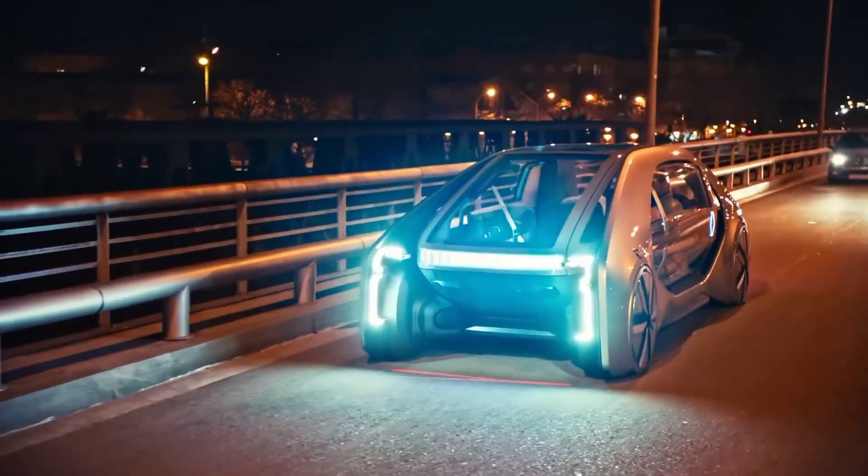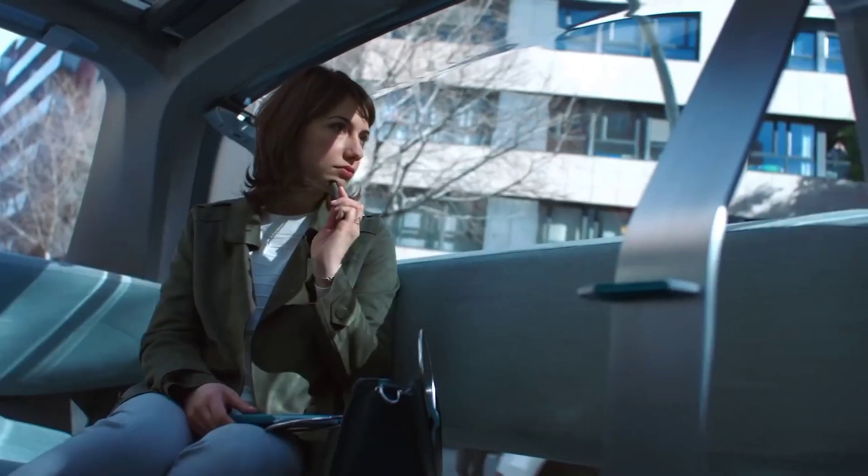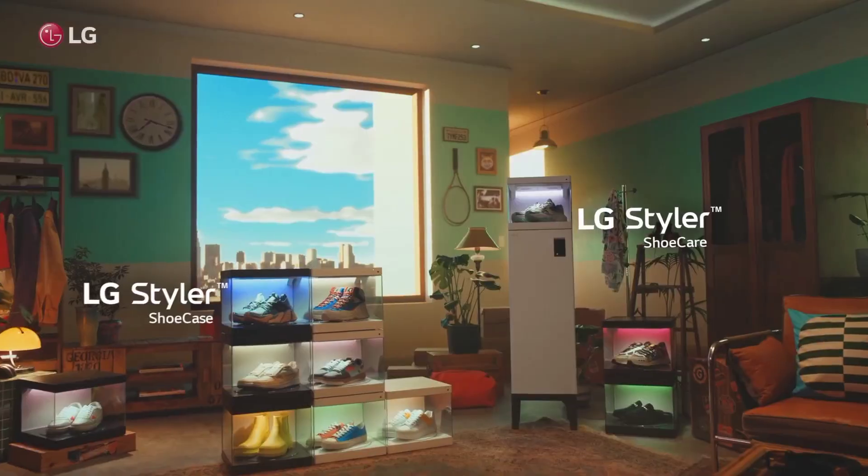Enjoy the scenery with Renault EZ-Go, an electric driverless robot vehicle that's revolutionizing public transportation. It's not just eco-friendly, but also offers a seamless travel experience.